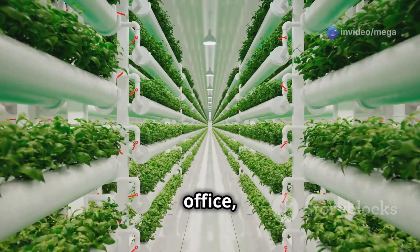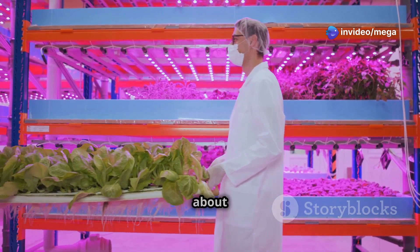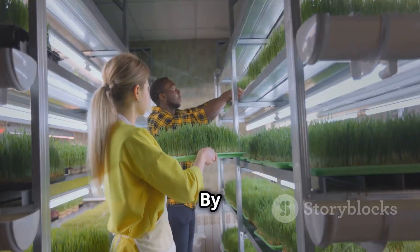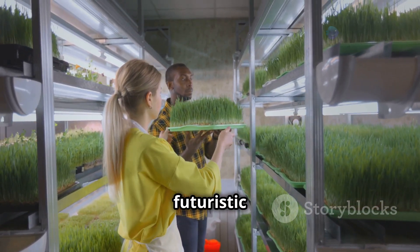You can grow in your own home, office, or even a shipping container in the middle of the desert. So get ready, because we're about to take a close look at the world of hydroponic automation. By the time we're done, you'll be ready to ditch the dirt and start growing your own futuristic food factory.